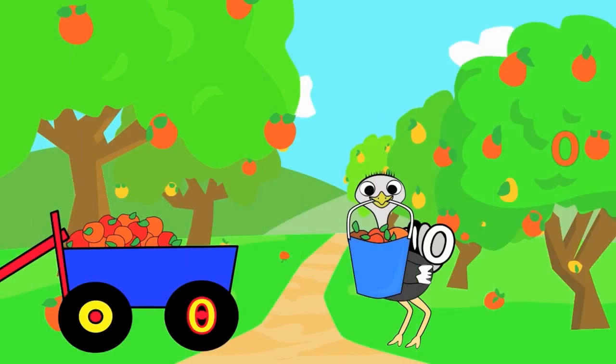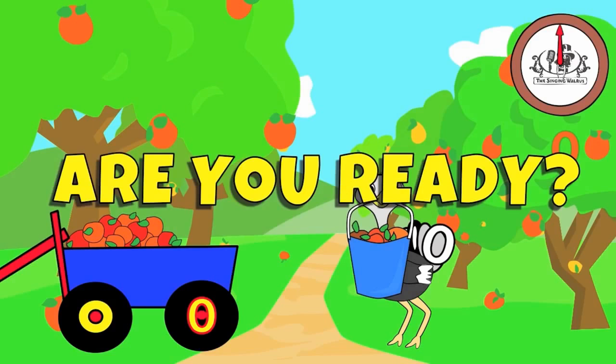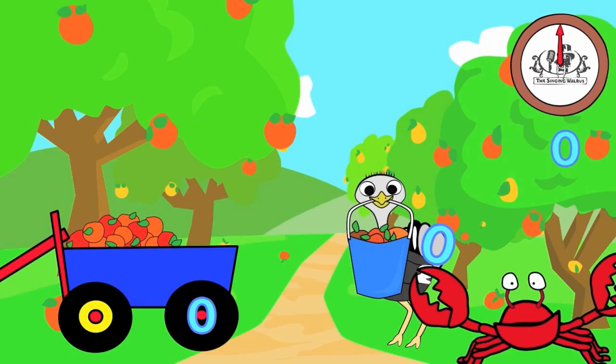There are three capital O's in this picture. You have 20 seconds to find them. Are you ready? Go! Did you find them all? Great job!